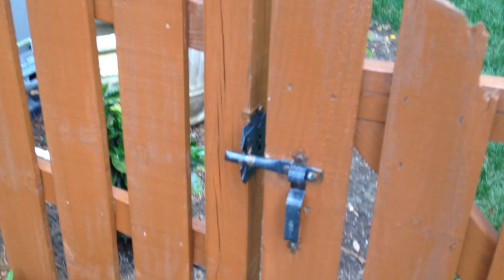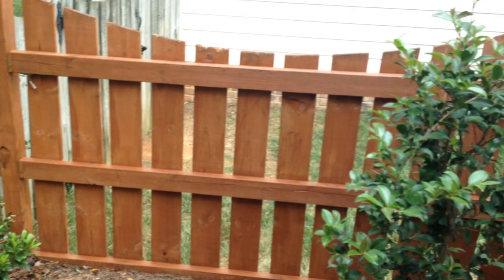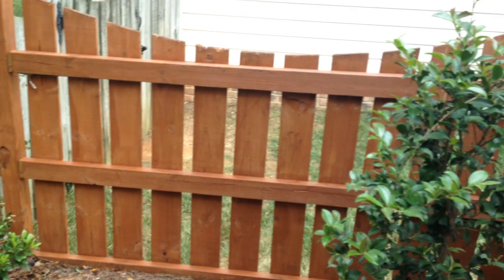Alright guys, staining 101 — not that hard, just a little time consuming, which is not too bad. I made a good check this week, or I will be making a good check this week once I collect.